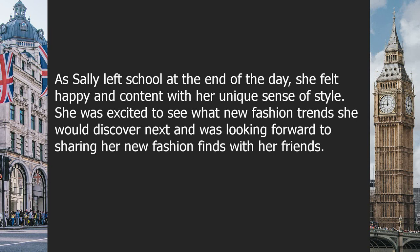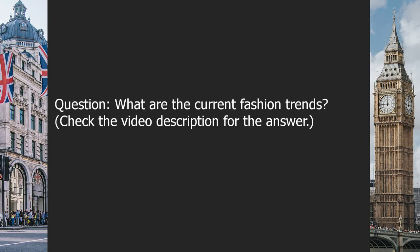She was excited to see what new fashion trends she would discover next and looked forward to sharing her fashion finds with her friends. Question: what are the current fashion trends? Check the video description for the answer.